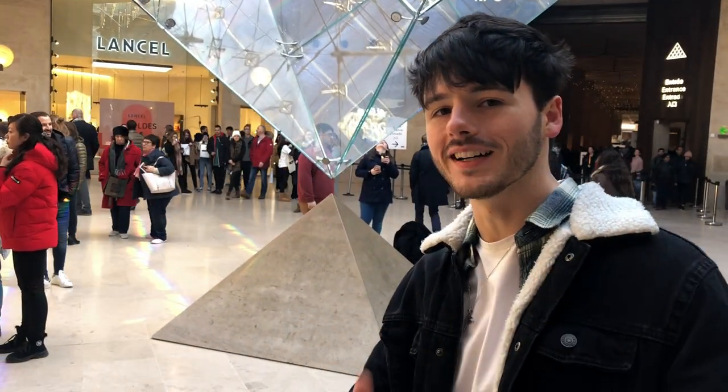Alright guys, as you can see we're in the Louvre directly under the pyramid and we did not do a 3-4 hour line.